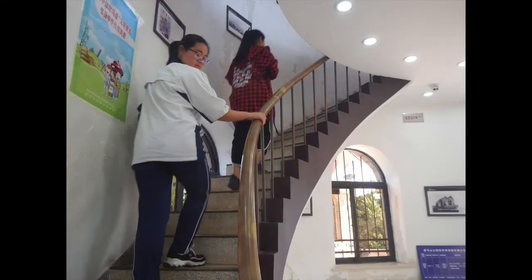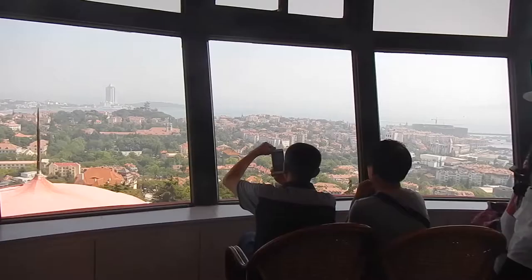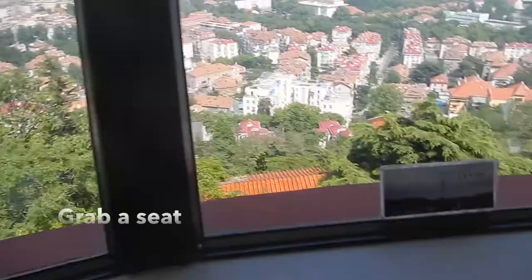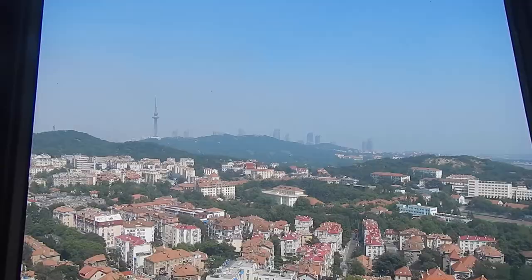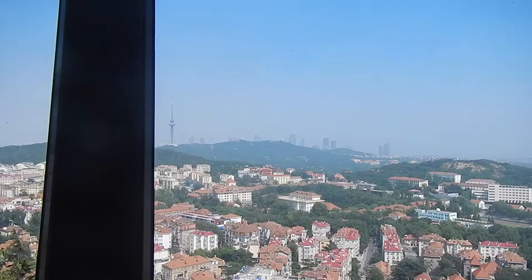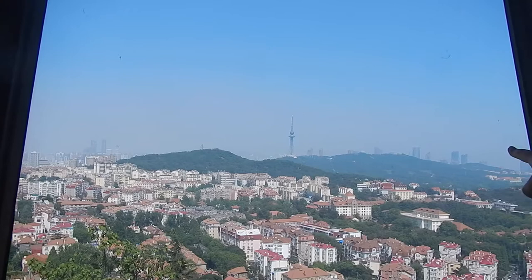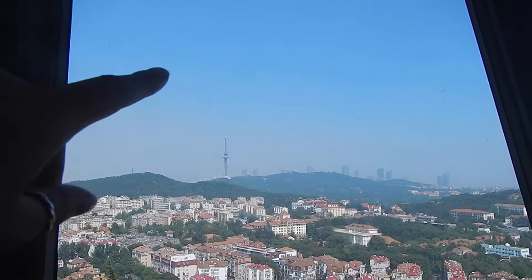Okay, so we're at the top — and we are moving. That one is the TV tower, the tallest one. But that's the CBD over there, behind the TV tower.